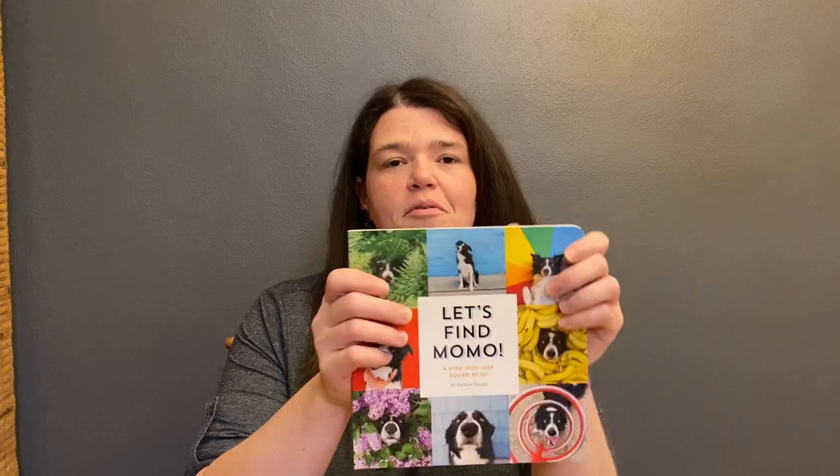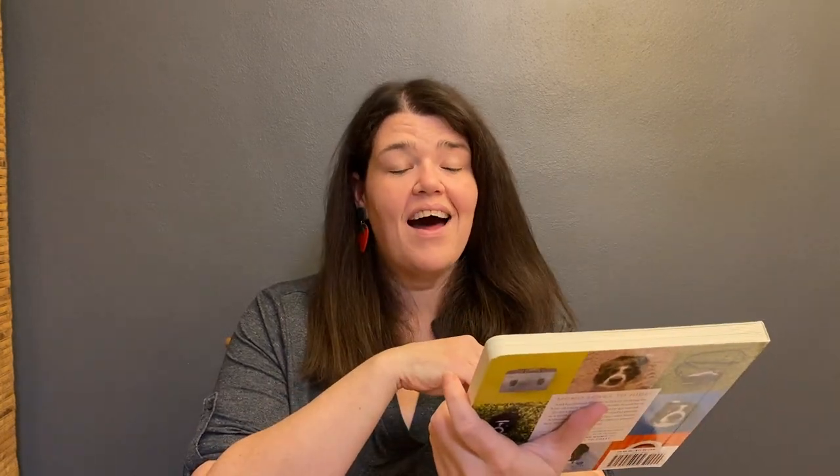Hey, I'm Jess. Probably unsurprisingly, I give a lot of books as presents. I love giving books as presents, and I love giving board books to kids because board books are fantastic. So I was super excited when I found this board book here — 'Let's Find Momo' by Andrew Knapp — and it is a hide and seek board book.